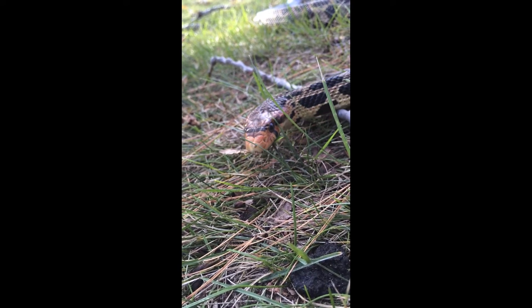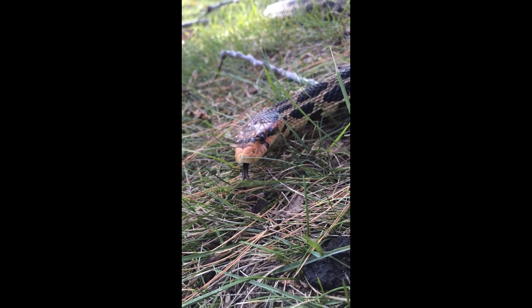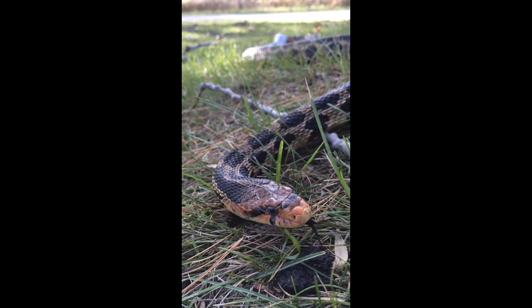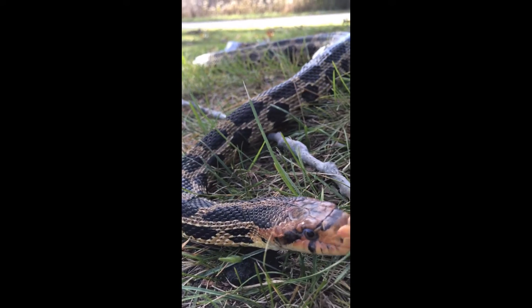Currently, fox snakes are listed as an endangered species, both provincially and federally, and in fact, this species is globally rare, existing only around the Great Lakes region.